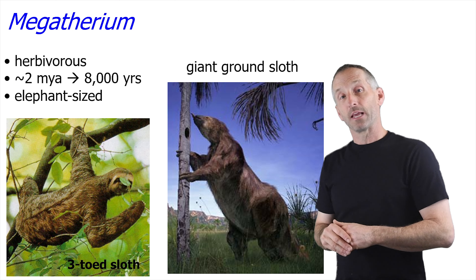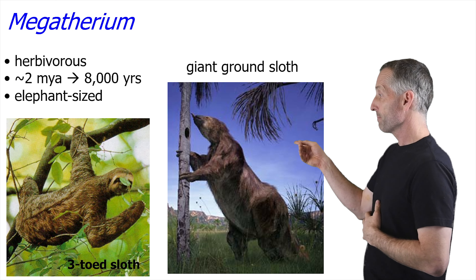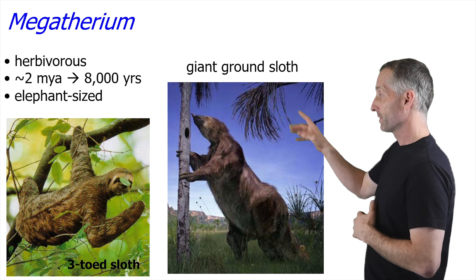Let's talk about some of the animals that have been revealed to be present during this time period. Let's start with Megatherium, the giant ground sloth, which bears a kinship to modern sloths such as the three-toed sloth, but they were much, much bigger — the size of elephants. Sloths the size of elephants. They died out about 8,000 years ago, having been present from 2 million years ago.